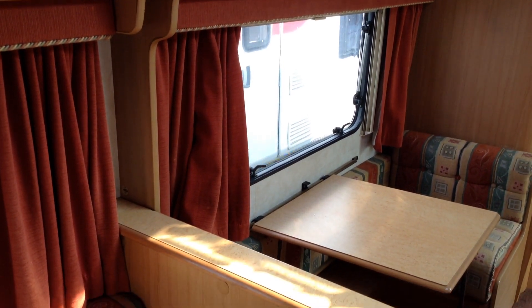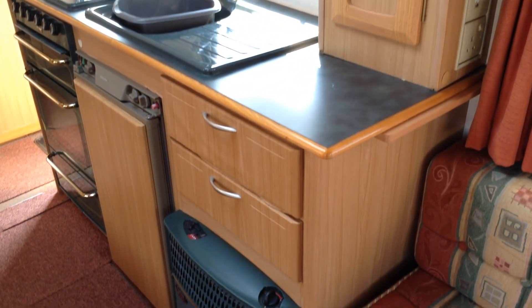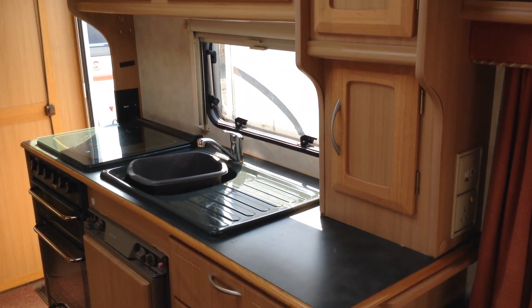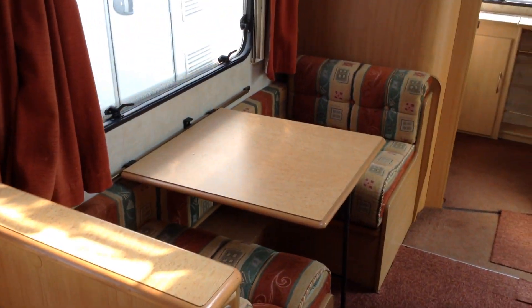It's year 2000, it's not perfect, but I think it's very presentable given its age. Plenty of kitchen preparation space as you can see. The seating area opposite gives you two bunk options in addition to the seating.